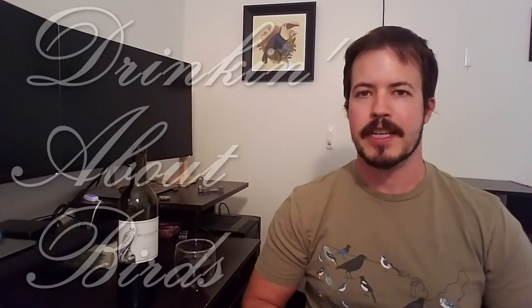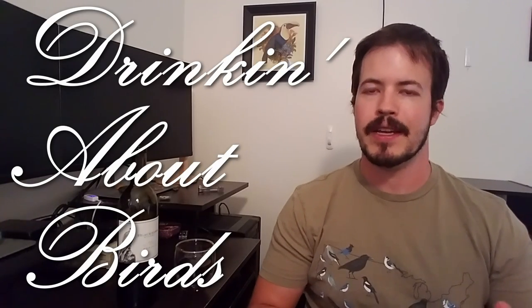Hello and welcome back to Drinking About Birds. Today we have this Merlot from Blackhawk Winery in California, which is illustrated with what appears to be a falcon. This is a California wine, so I'm going to assume it's an American species of falcon. Beyond that, I can't narrow it down exactly, but there are a couple of traits that can help us identify it as a falcon generally, and I think we can narrow it down to one or two species that commonly occur in North America.